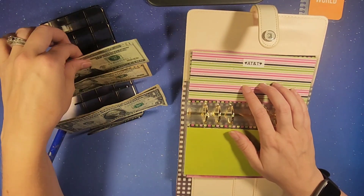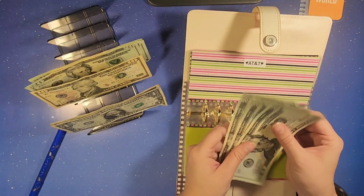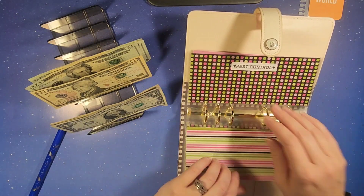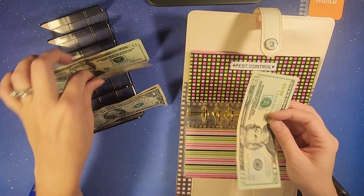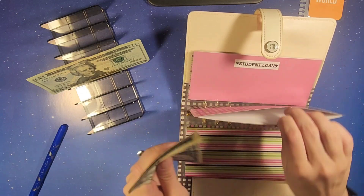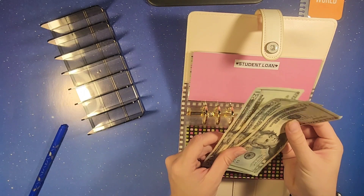AT&T is going to get $60 — counting out 20, 40, 60. Pest control is getting its $33 — 20, 30, and 3. And then student loans is getting its $60 — 20, 40, 60.